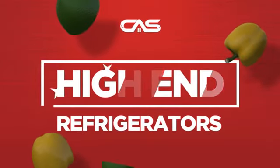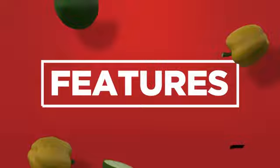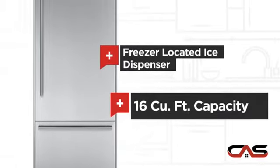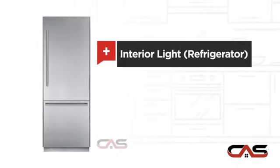Need a high-end refrigerator? Try this bottom-mount model from Thermador. It offers many features: a freezer-located ice dispenser, good storing capacity, and bright interior LED lighting.